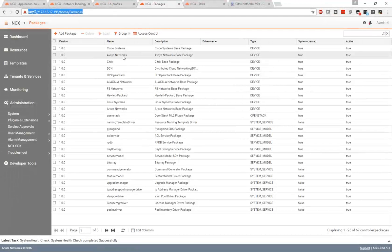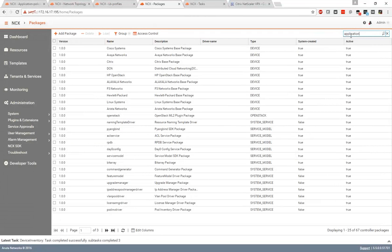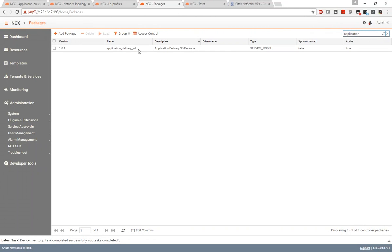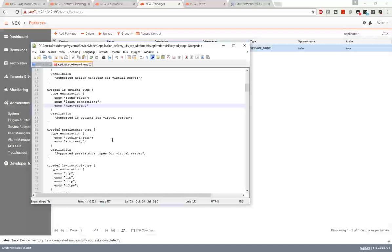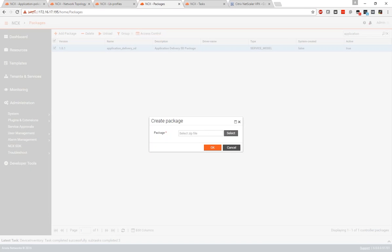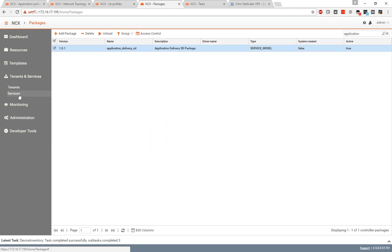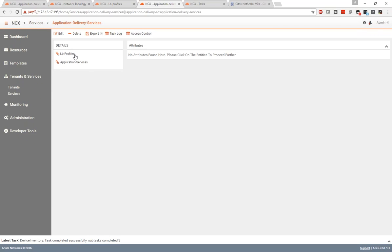Now let's go to the product demo. This is the NCX GUI. There are three components to it. One is the resource manager, which discovers all the infrastructure. In this simple demo setup we have one NetScaler VPX, one Juniper SRX, and the Infoblox IP address manager. NCX can detect hundreds of devices and identify their roles. Once NCX detects the devices, you can configure IP address management, VLANs, and things like that, and it can also integrate with external IP address managers.